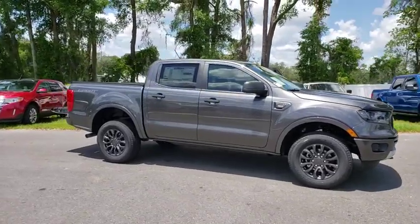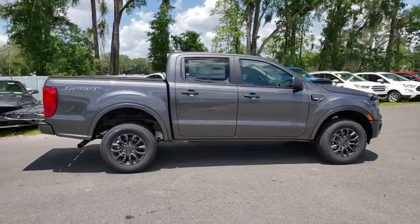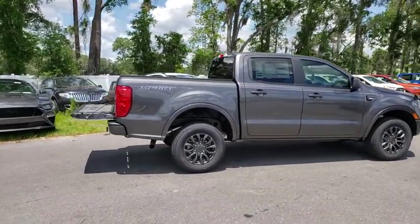A 2019 Ford Ranger. Tough inside and out, Ranger proves it's metal. Here are some of this vehicle's great options.